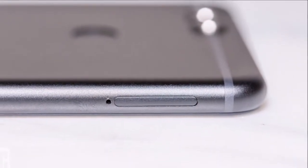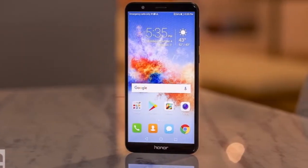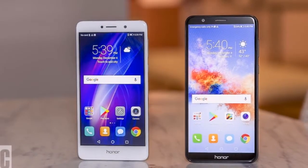The Huawei Honor 7X is powered by a 1.7GHz octa-core HiSilicon Kirin 659 processor and it comes with 4GB of RAM. The phone packs 32GB of internal storage that can be expanded up to 256GB via a microSD card.